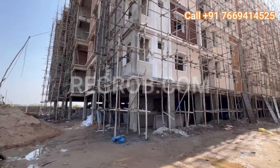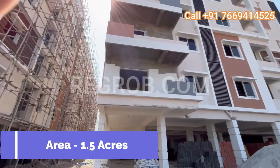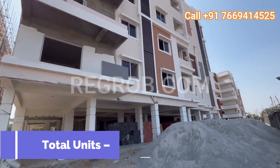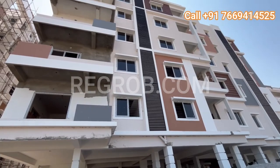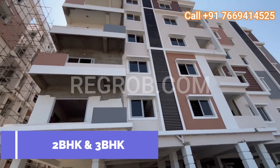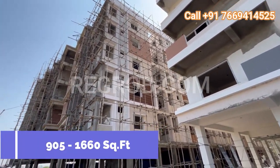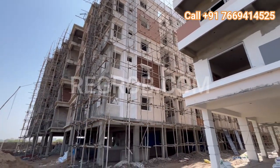Developed by GS Infrastructures, this gated residential project spans over 1.5 acres of land, boasting a total of 120 units. Choose from our meticulously designed 2BHK and 3BHK apartments, ranging from 905 to 1660 square feet, offering spacious interiors flooded with natural light.